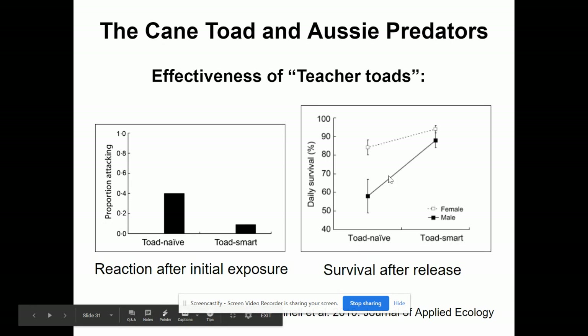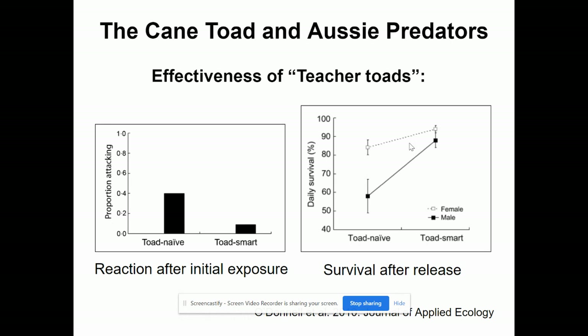The black line shows the control quolls that were not taught to avoid toads. The dotted line shows the ones that were taught, and the daily survival rate dramatically increased. Apparently females started off a little more likely to succeed, but both groups improved. It was neat to see they could actually teach a native animal to avoid an invasive so it wouldn't die because of it.